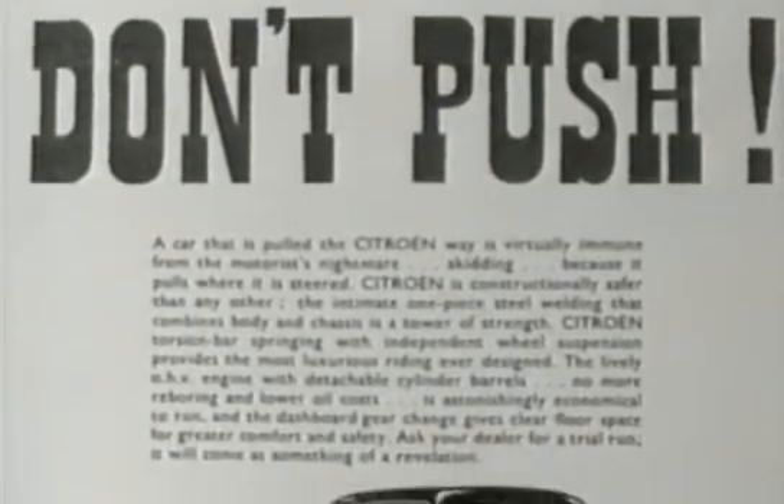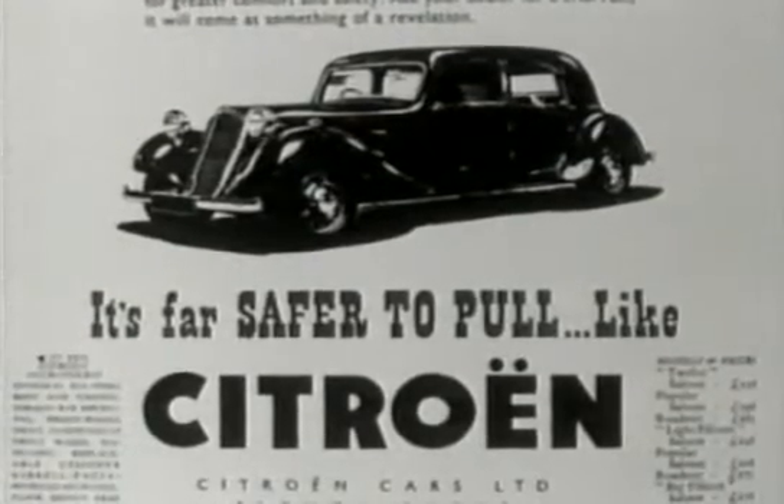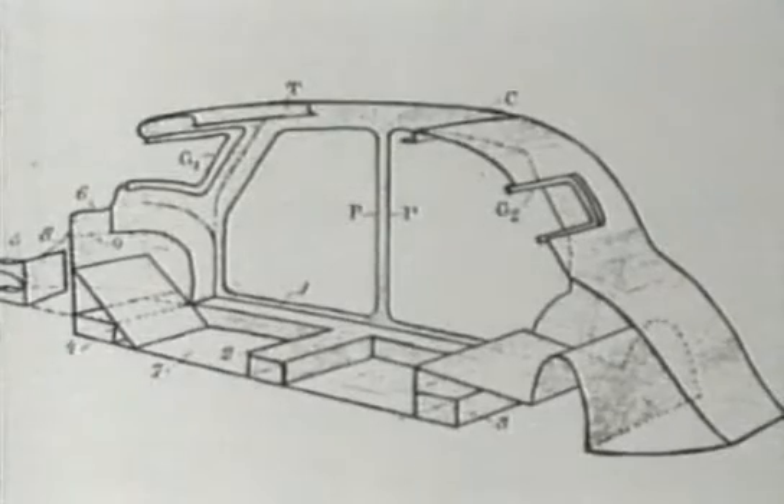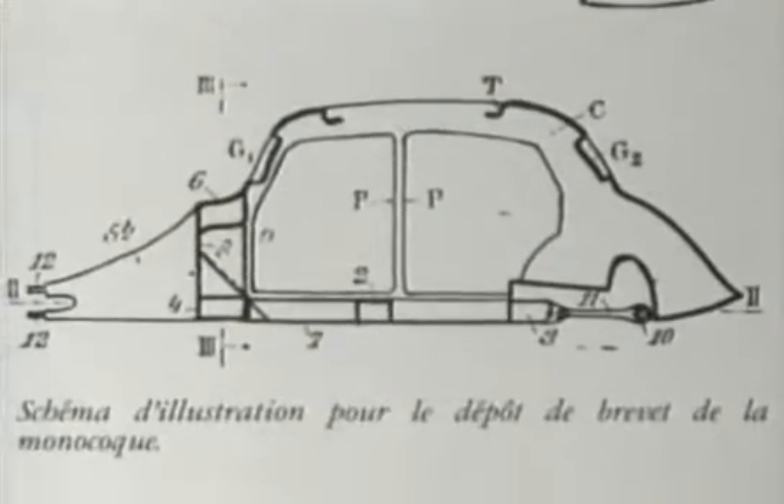Almost the only radical change on a par with pressed steel construction has been the introduction of front-wheel drive. In many ways, the 1934 Citroën Traction Avant was really the first modern car. It was front-wheel drive, the very first mass-produced car without a chassis, and it even had independent suspension. André Citroën was friends with Budd and was much more adventurous than any of the American car manufacturers who had rejected Budd's ideas.